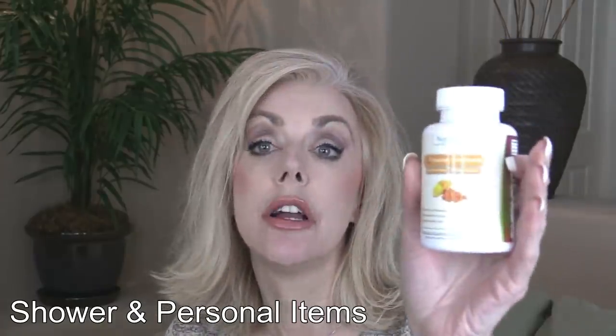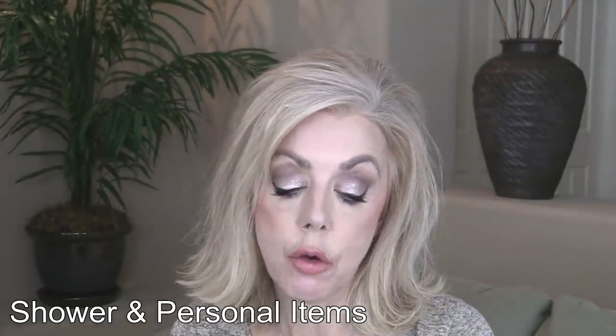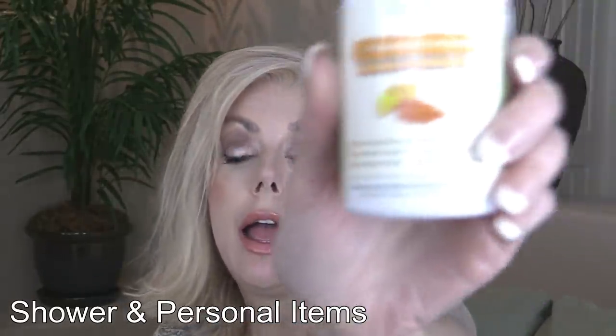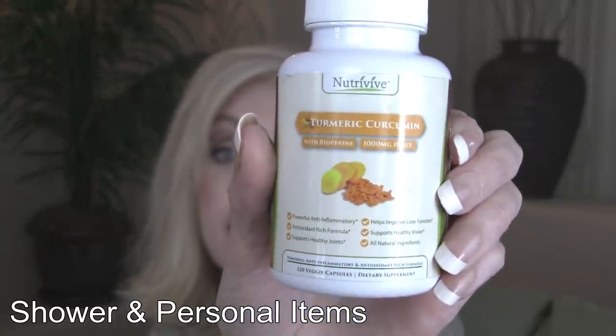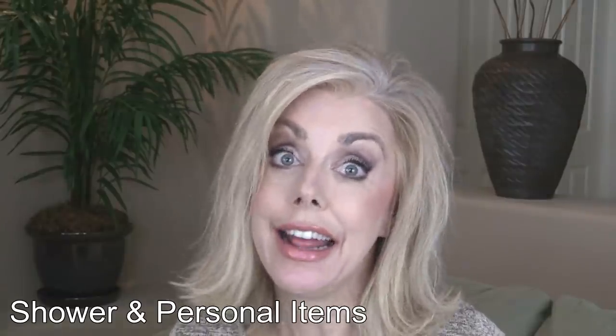And then finally my turmeric — love this. You have to make sure you get the one with the biopiperine and the black pepper in it. This is off Amazon — it's a really good brand. I have Mark on it as well, and that says something because it's really hard to get him to take anything.